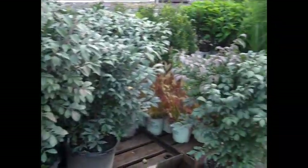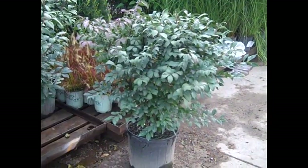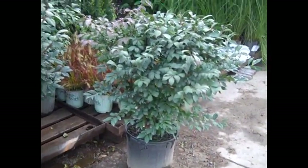I pulled one of these seven gallon burning bush to show you — the threes are very nice, but if you're doing a big landscape job and want more instant effect, check out these beauties.